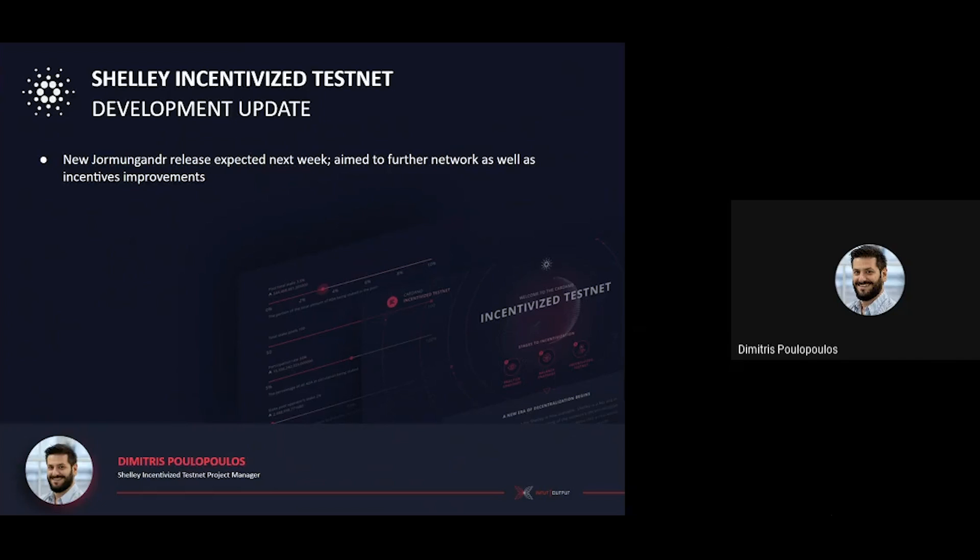The target is to improve the documentation for specific aspects of the Node, address some Rust compilation issues that have been raised, and also update the REST API to access the reward distributions, amongst others. More details on this will follow with next week's update.